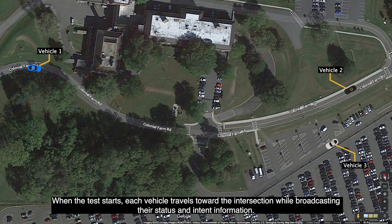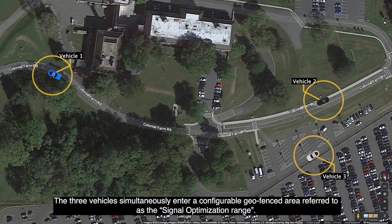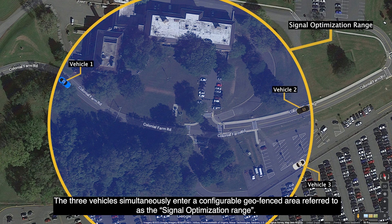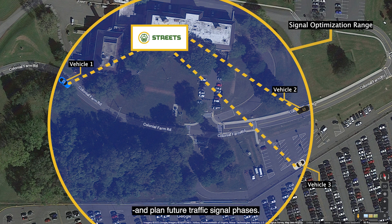When the test starts, each vehicle travels toward the intersection while broadcasting their status and intent information. The three vehicles simultaneously enter a configurable geo-fenced area referred to as the signal optimization range. Once the vehicles enter the signal optimization range, Karma Streets begins considering how to reduce the vehicle's average delay and plan future traffic signal phases.